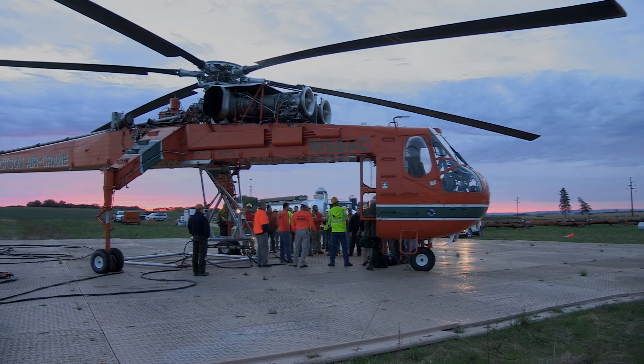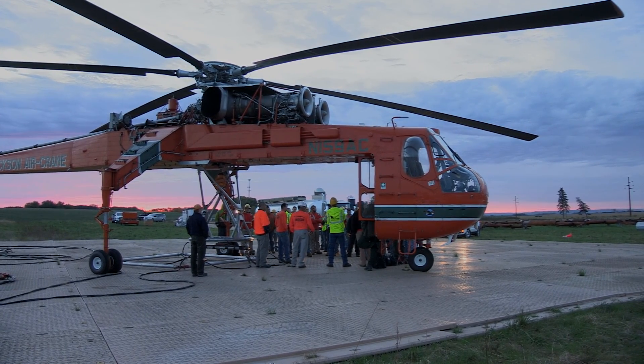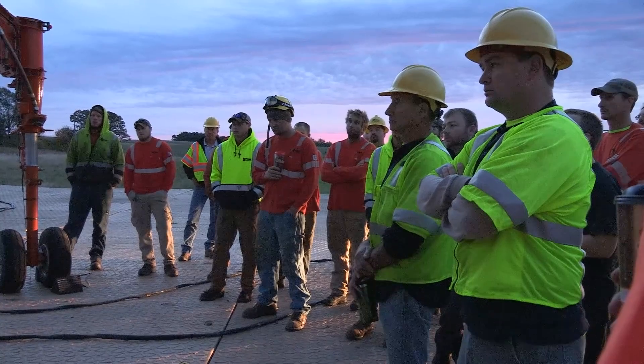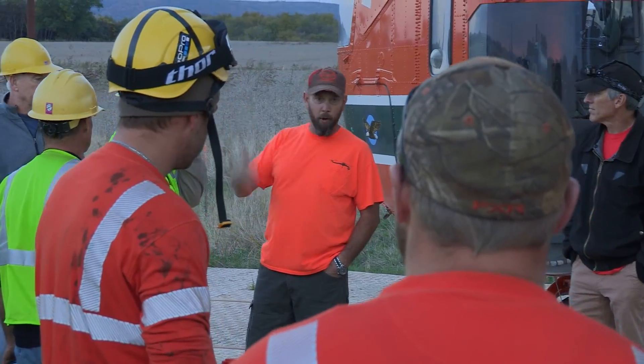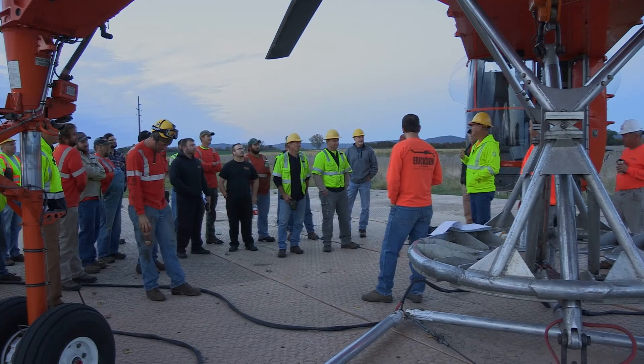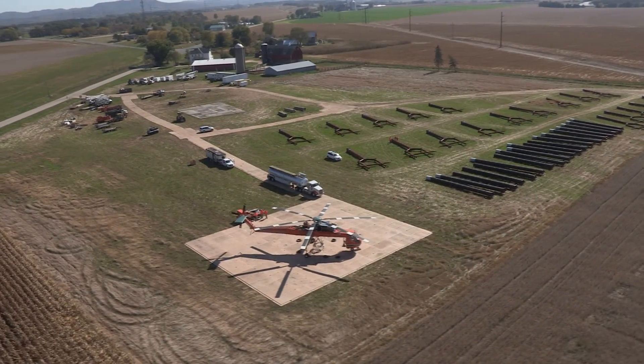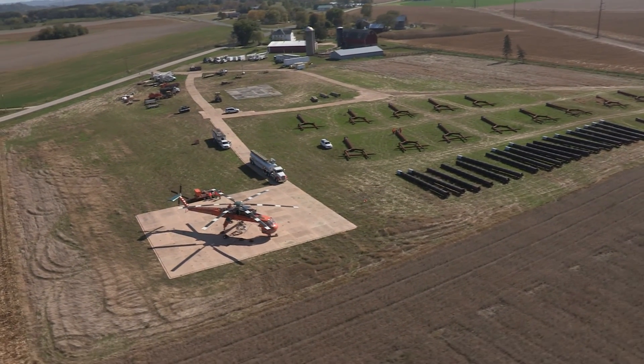Every morning we had what they call a tailgate meeting and we had it at Camille. It usually started at 6 o'clock in the morning. Anybody working on the project with the helicopters was required to be at that tailgate meeting. Everybody knew exactly where they were supposed to be and exactly what they were supposed to do.